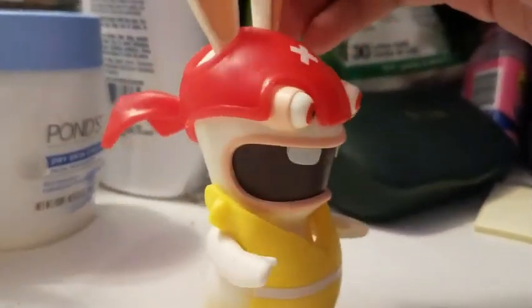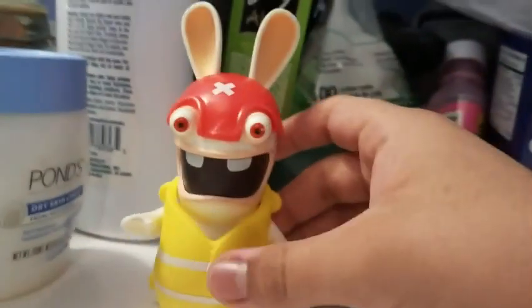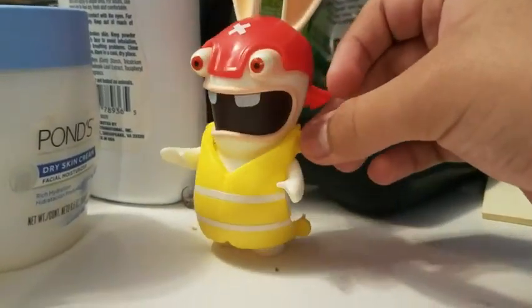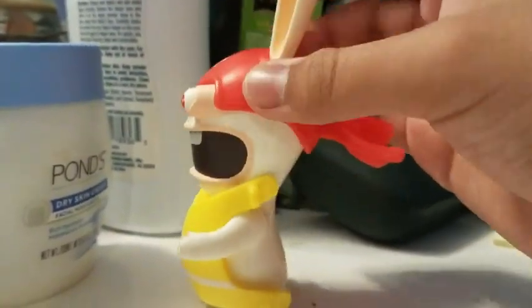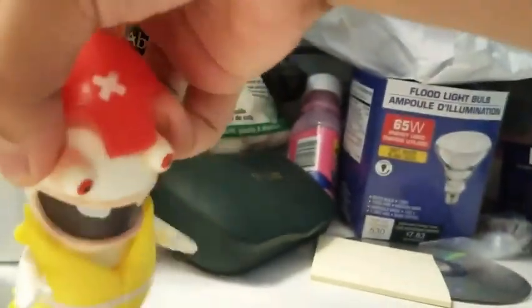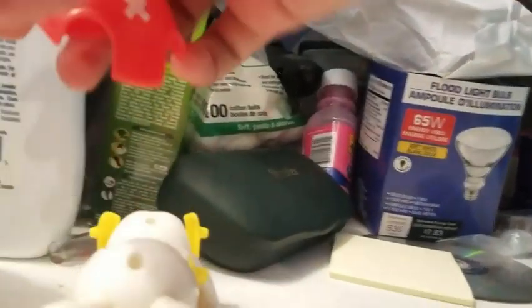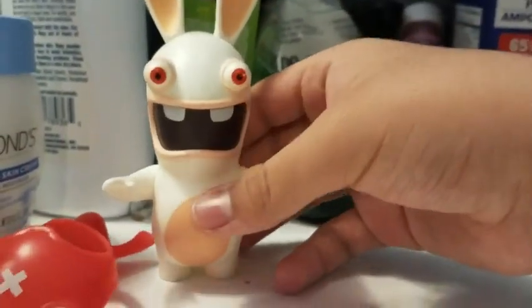Hi guys, it's me here and today I'm gonna show you something I just got from eBay. Here they are — it's a Rabbid! I got this Rabbid today. He's from McDonald's in France — this is from 2010, offered in November and December 2010. I bought this Rabbid used and his ears are dirty. If you take this banana off, then he has no banana, and you can flip that part off and now he's just a Rabbid.